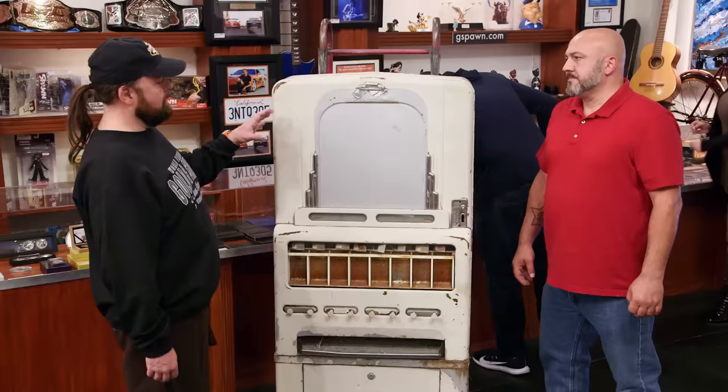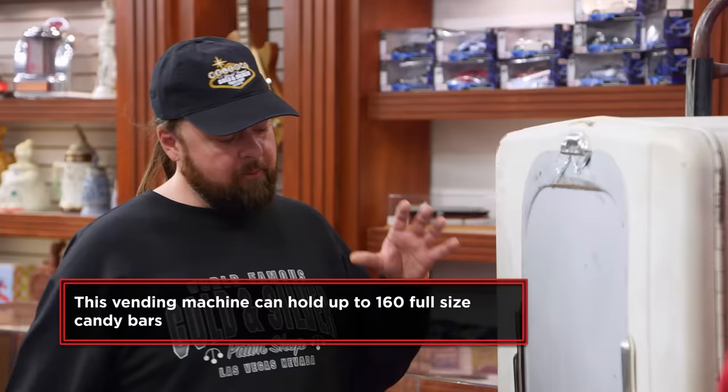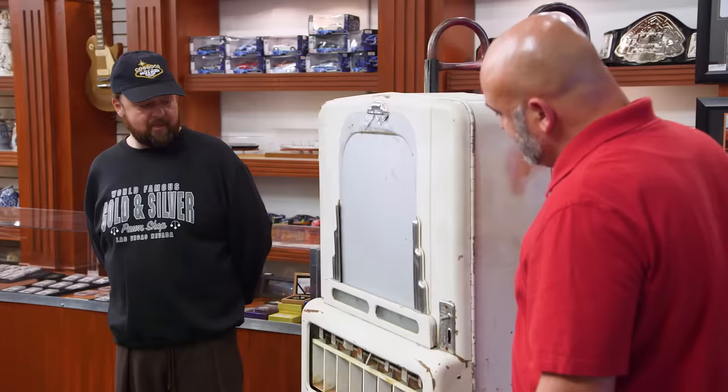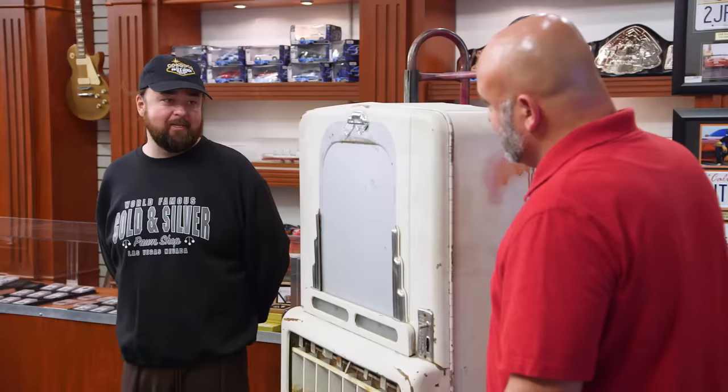They even had a more high-end model that lit up. You'd see that in the high-end theaters, the more elite class. But they're not known for just vending machines — they're also known for making some video arcade games. This would look really cool fixed up. I have a candy shop myself, so I love things like this — vending machines and candy dispensers. So where did you get this? It's been in the family for a while, but it's been in my garage collecting dust for 20 years. My wife wants me to get rid of it. Yeah, I think it's about time.